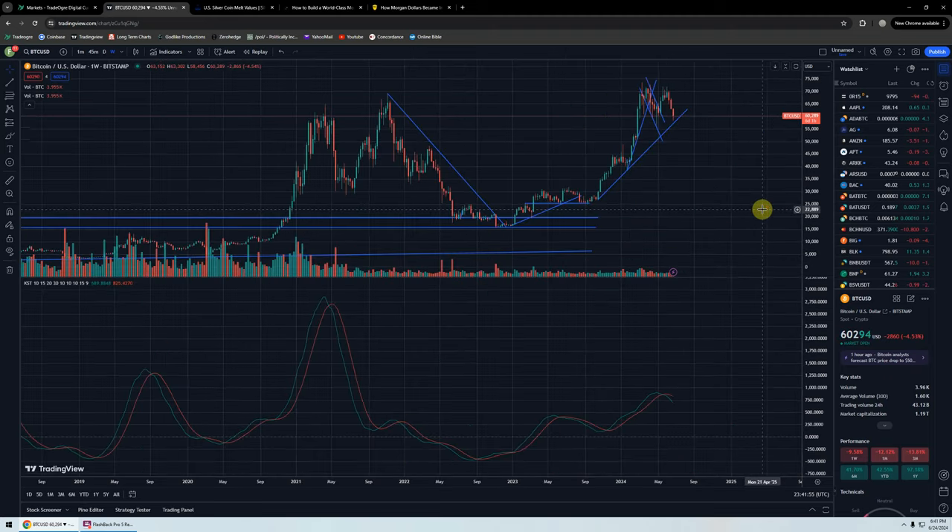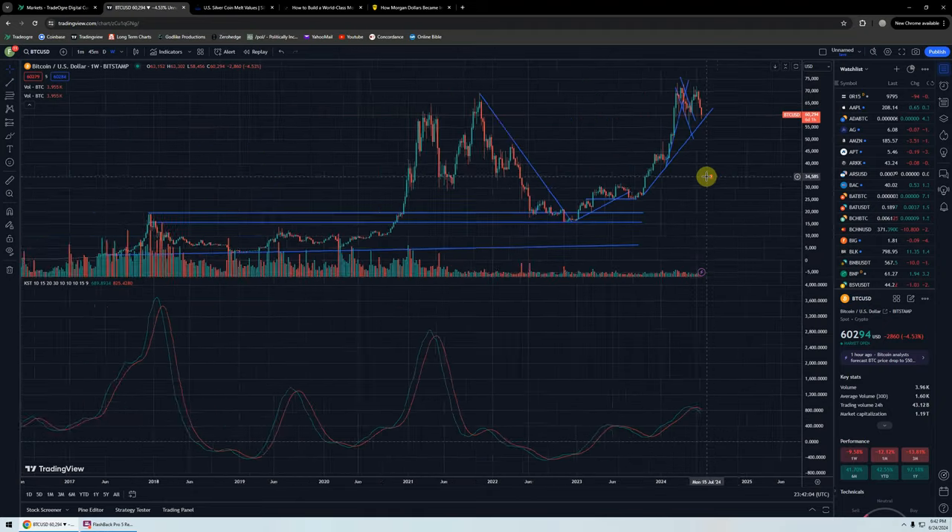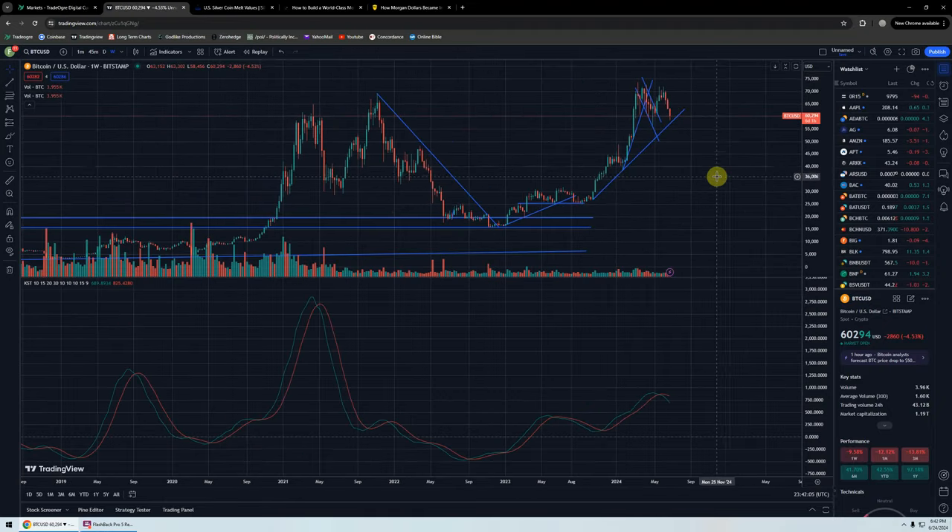That's a long ways away. There is other support, maybe $50,000. But if we get through that, that's a pretty big air pocket. So hold on to your hats if we get through this trend line.